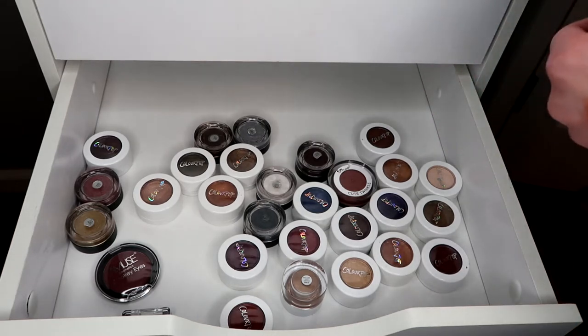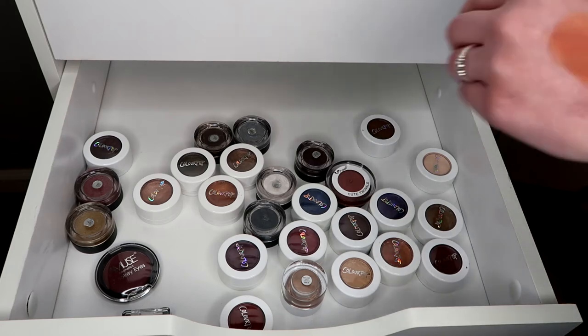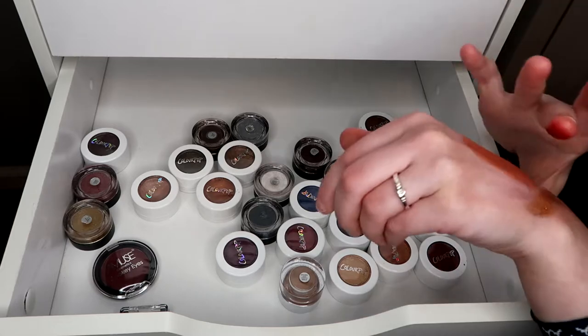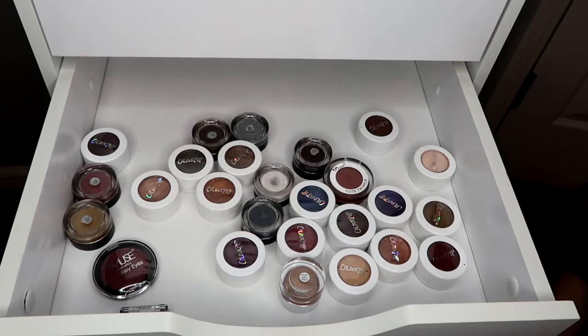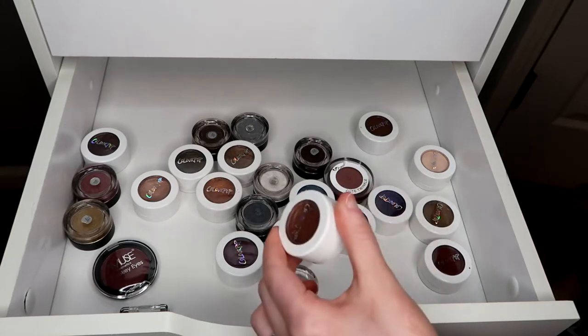This one is similar to a Kathleen Lights shade. I'm gonna keep it because it's like a super yellow gold. No Promises is just a nice red color so I definitely want to keep that because I need a nice dark red.